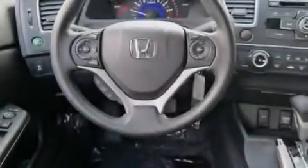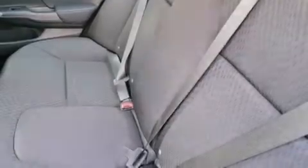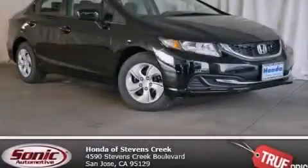With an EPA estimated rating of 39 miles per gallon on the highway, this vehicle helps leave money in your pocket where you want it. Contact us today to schedule your opportunity to see this automobile in person.